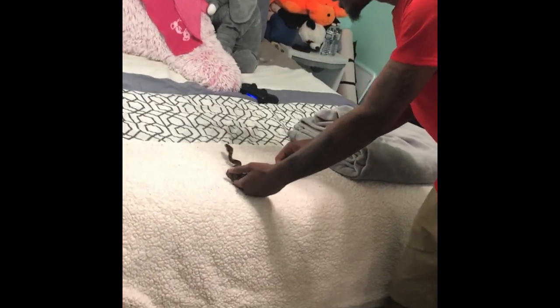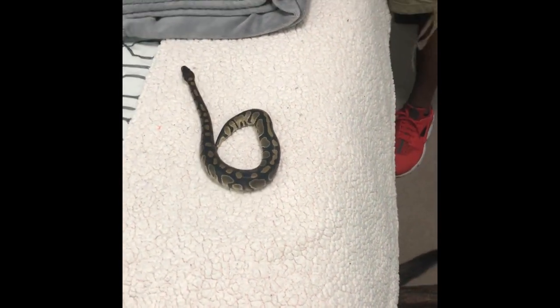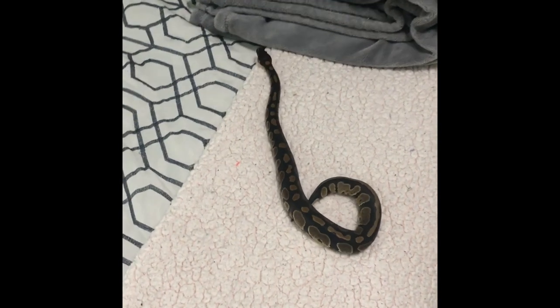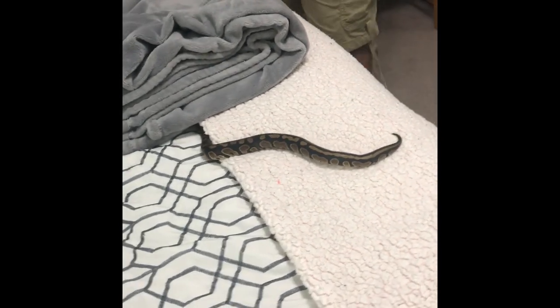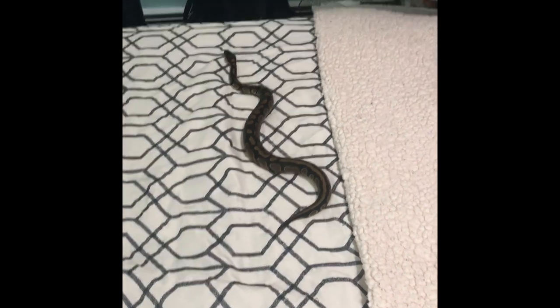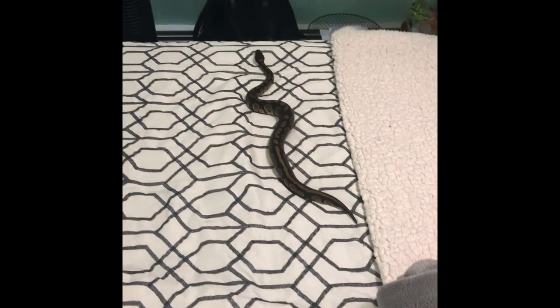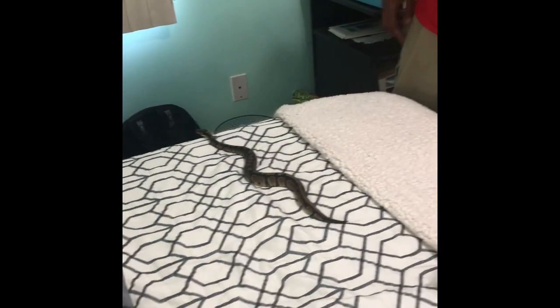I'm gonna place her on the bed real quick just to show you guys how long and thick she is. She's not really as active as my other snakes but she does like to explore. My girlfriend's actually recording right now. I feel like the more I take her out, the more she gets used to me — that's what I want. I don't want the snake locked inside the tank all day every day. She actually just shed a couple of days ago, so she's definitely grown.